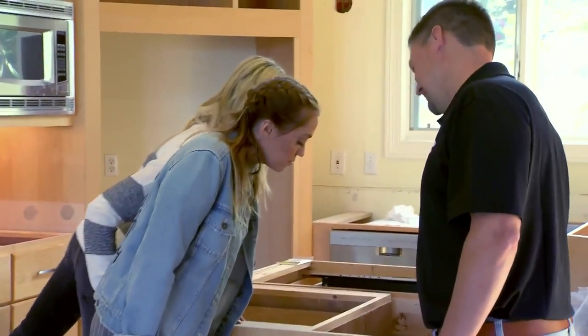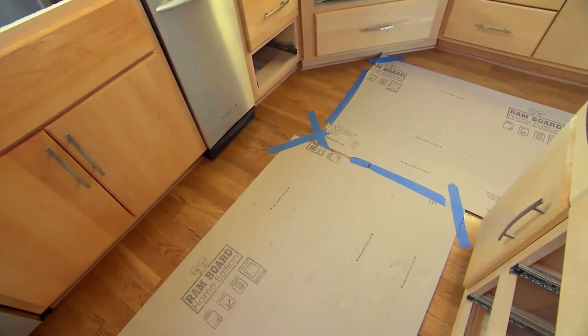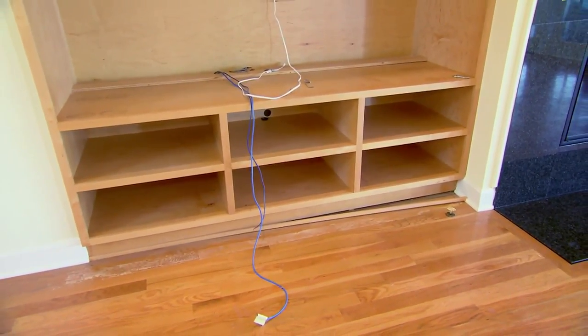So the biggest thing — if you peek in here, we pulled the tops off starting some demo. The good thing is there's hardwood there, but it's not been sanded or finished like the rest of the floor. And so with this built-in, we've kind of peeked under there and it's unfinished, just like we see here. So to make those match, we're gonna have to re-sand and finish the entire first floor.